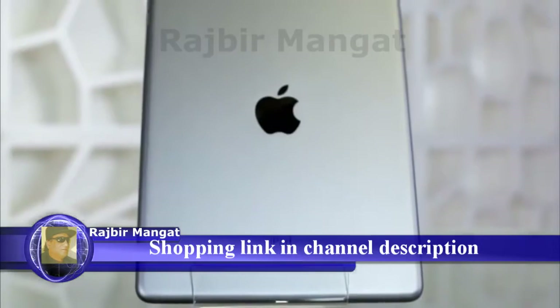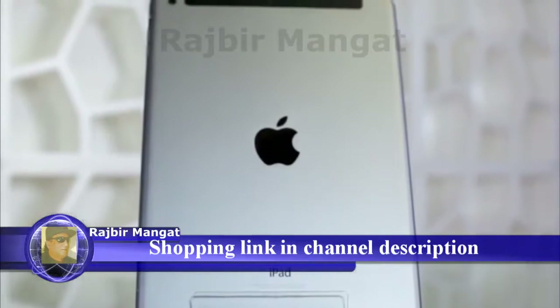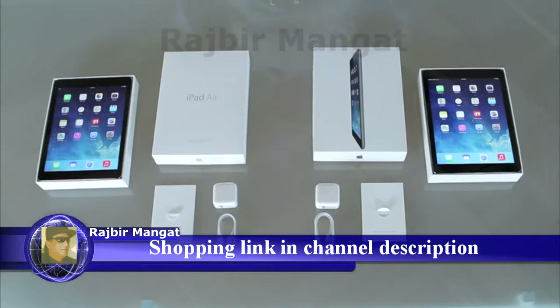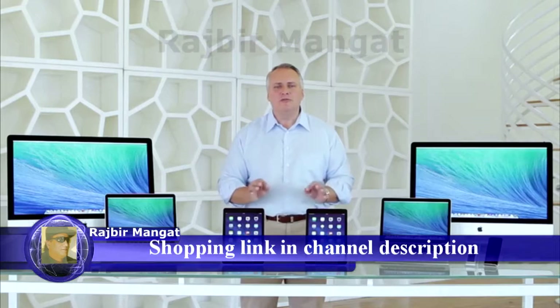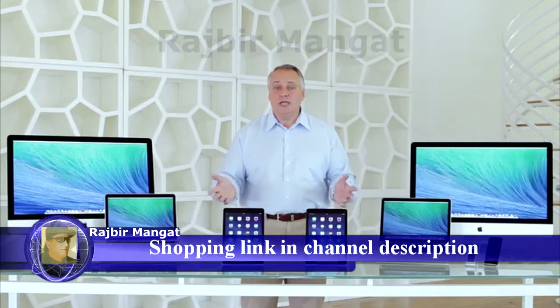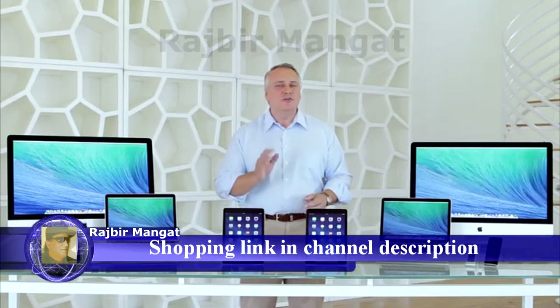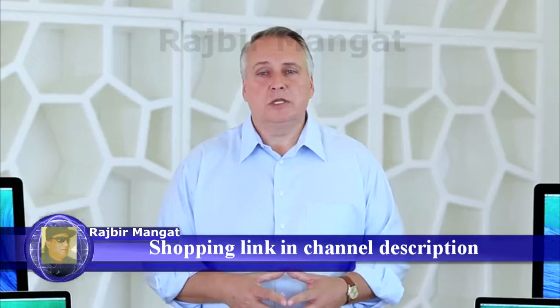That's because of Apple's recertification process. When these units come back into Apple's factory, they are completely taken apart and all important parts are replaced. That means you get a brand new battery, a brand new case, and even the screen is restored in perfect condition. What you get is an iPad that looks, feels, and works exactly like new, but for a better than new price.